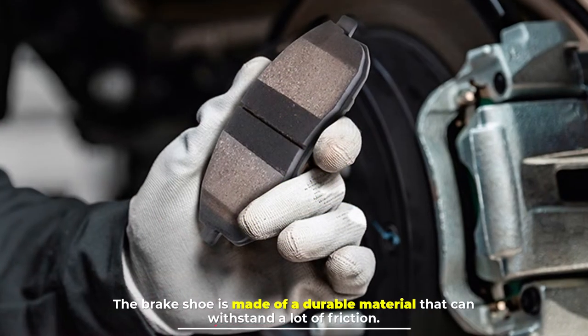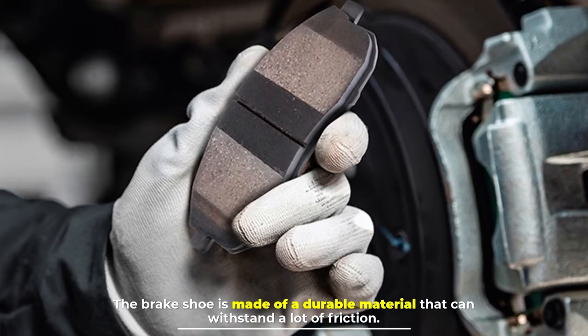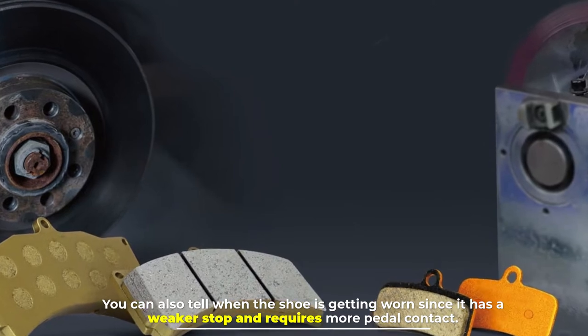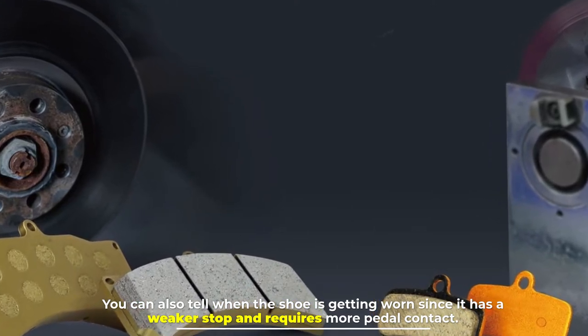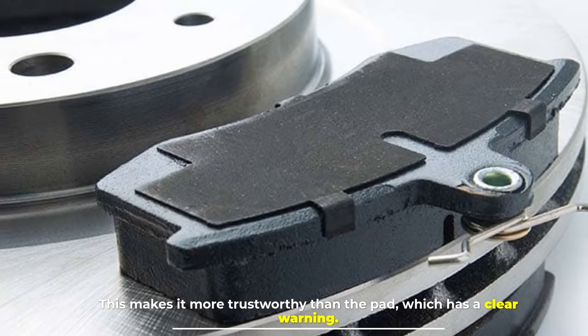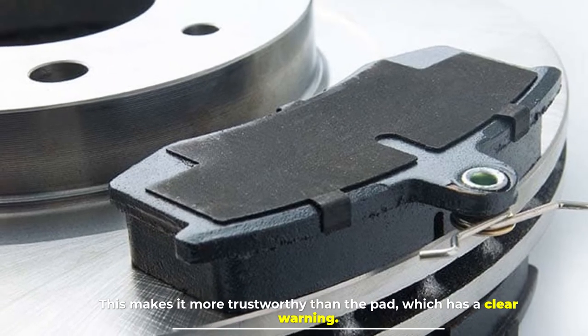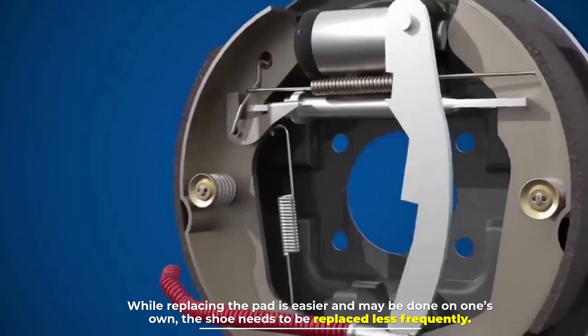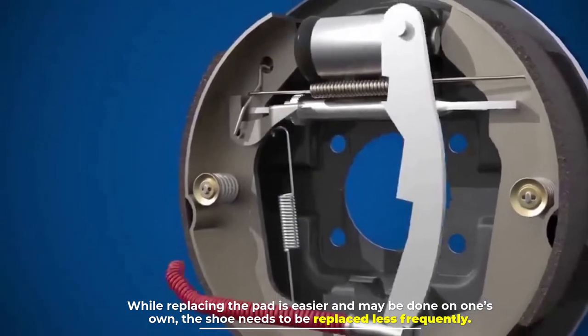Number two: efficiency. The brake shoe is made of a durable material that can withstand a lot of friction. You can also tell when the shoe is getting worn since it produces a weaker stop and requires more pedal contact. This makes it more reliable than the pad, which has a clear warning indicator. While replacing the pad is easier and may be done on one's own, the shoe needs to be replaced less frequently.